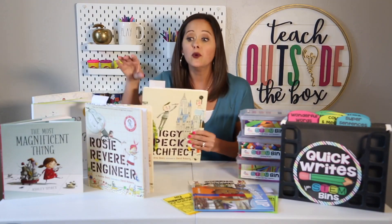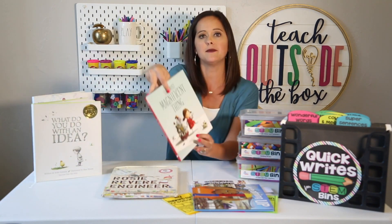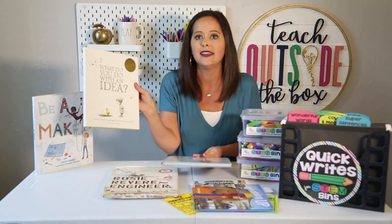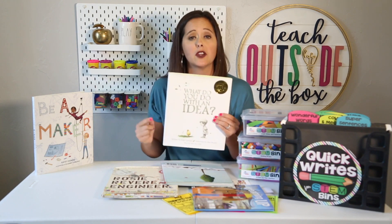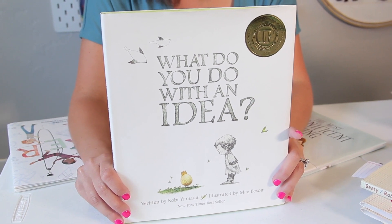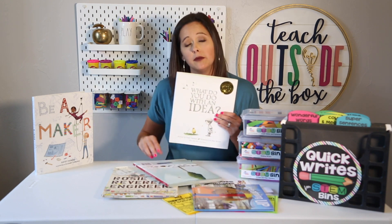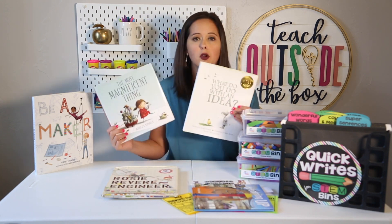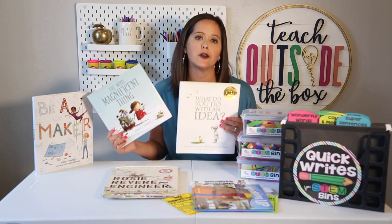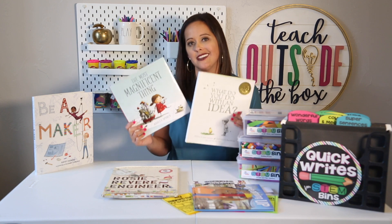If your kids are creating their own inventions with STEM bins, two books I highly recommend are 'The Most Magnificent Thing' by Ashley Spires and 'What Do You Do With an Idea?' by Kobi Yamada. That one is part of a series — there's also 'What Do You Do With a Problem?' and 'What Do You Do With a Chance?' These are great for fostering inventive, divergent, outside-the-box thinking. They work well whether you give kids a specific problem to solve or let them create their own inventions — great if you ask them to create a new playground, game, or toy where imagination is not limited.